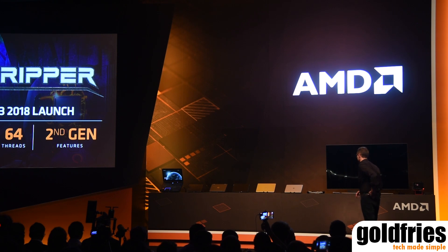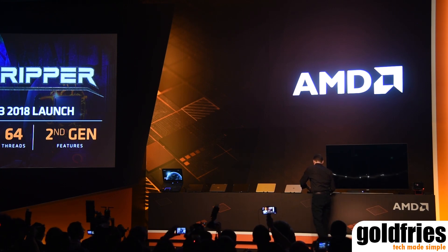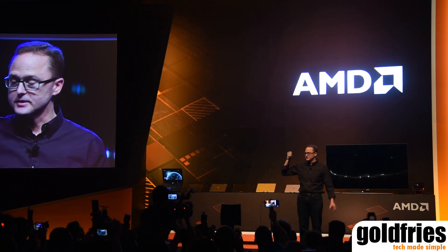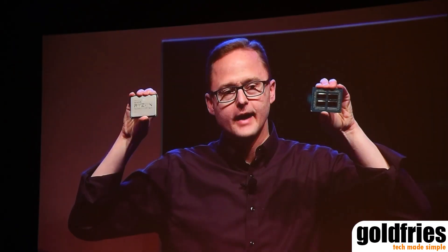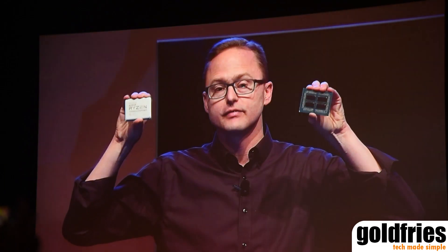I also want to show you second gen Threadripper. Here's a picture — I'm going to show you both the lidded version, but of course you want to see what's under the hood — the delidded version as well. The flagship 32-core processor will have four Ryzen dies inside the package, tied together with AMD's Infinity Fabric, which allows those four dies to work like one monster processor all together.